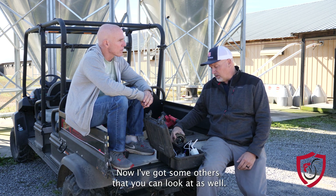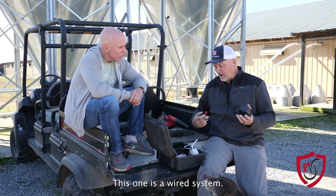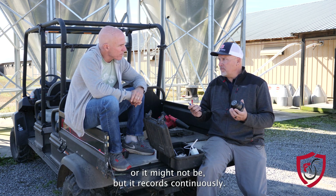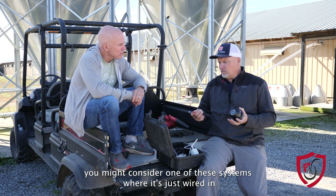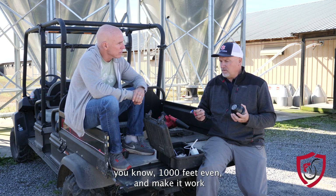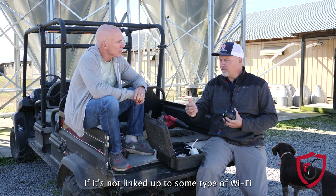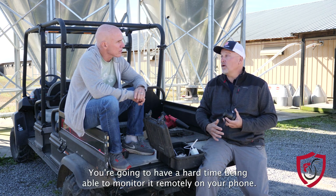This particular style is not one that connects to the internet — this is a wired system. It receives its power and sends the video back through a wire to a DVR. Your DVR might be linked up to your internet or it might not be, but it records continuously. If you don't have internet at all, you might consider one of these wired systems. You can run your wire up to a thousand feet and it'll still record so you can go back and look at it. If it's not linked up to some type of Wi-Fi or internet-based DVR, you're going to have a hard time being able to monitor it remotely on your phone.